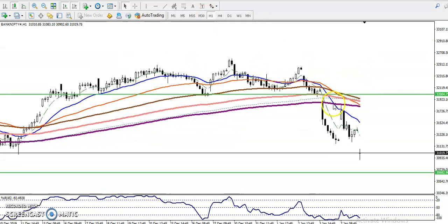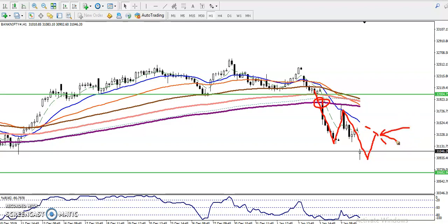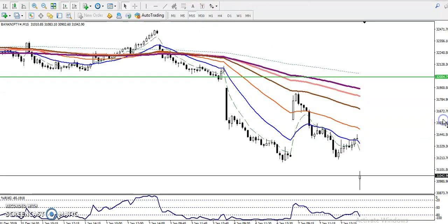Right now in the H1 chart, Bank Nifty is respecting moving average 20. After breaking the 200 moving average, price dropped down and retraced toward moving average 20, then dropped down again. We must wait for price to retrace near the 20 moving average in the H1 chart — that is our sell opportunity.